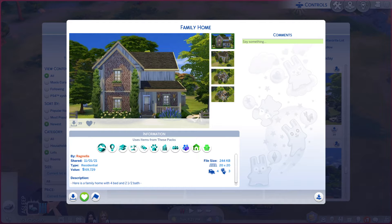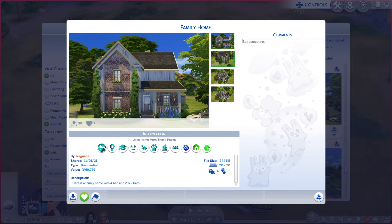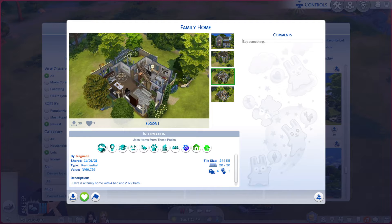Greetings, I am Harry Larry from Gary and this is episode 857 of The Sims 4 Gallery Lots. This particular lot is called Family Home. It is on a 20x20 and it is residential. Just a tiny bit of a description you're more than welcome to read. Looking through these photos, if it does the place justice or not.